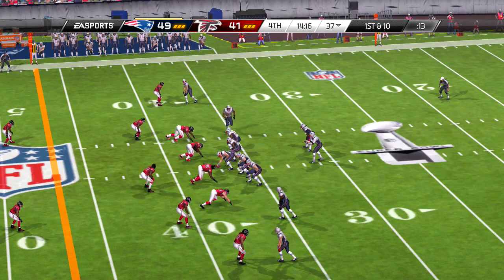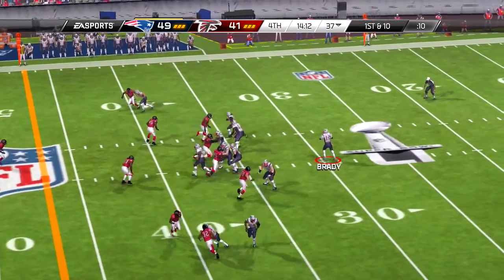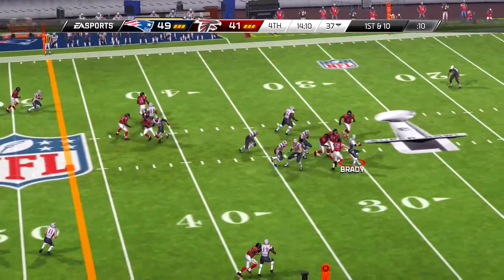And now the kicking team on to try and tack on one more, and the PAT goes through the uprights.